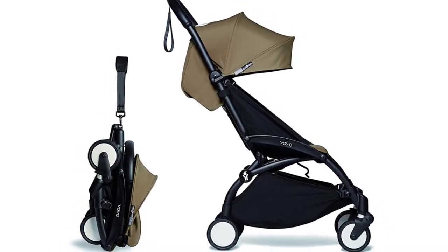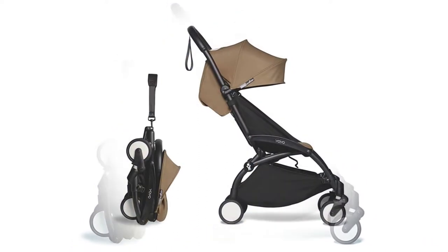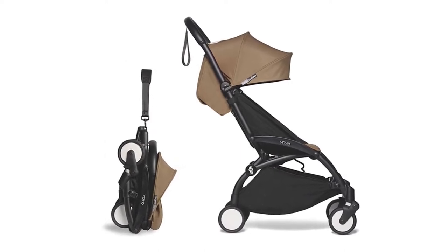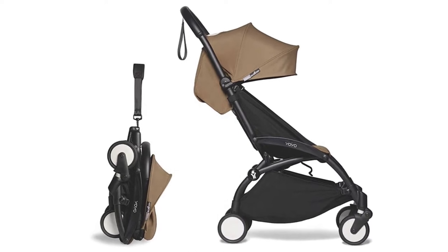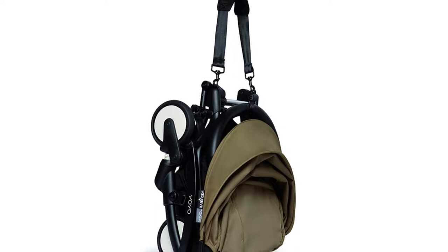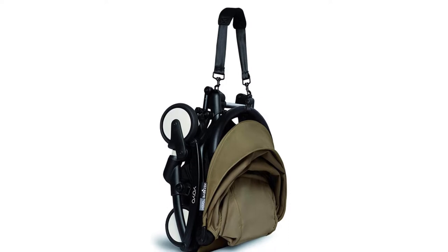Our experts found this infant stroller to have impressive maneuverability, specifically considering that it has such few tires. Its compact fold makes it a fan favorite for those that live in big cities due to how little space it takes. Our testers also valued how easy it was to use, and its sturdiness and reliability. Nonetheless, everything from the crib to the footrest is sold individually, which can start to rack up the prices.